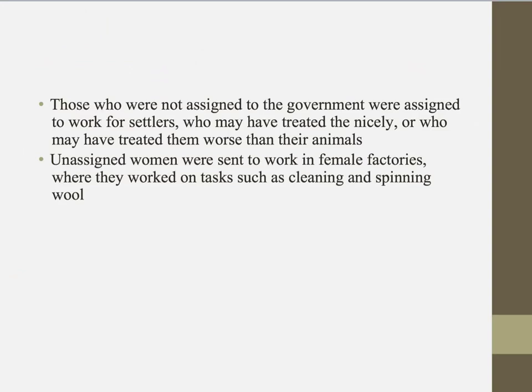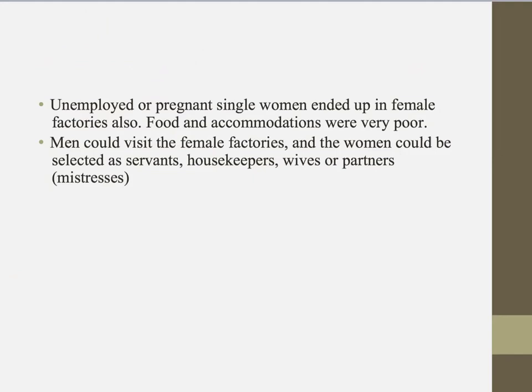Women who were not needed by the government and not assigned to a settler were sent to work in female factories, where they worked on tasks such as cleaning and spinning wool. A female factory was not a nice place — it didn't matter if you were pregnant or ill. Food and accommodations were very poor, there were leaky roofs, very little food, lice and disease.